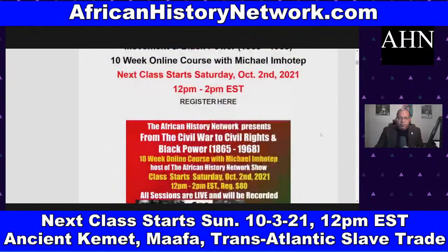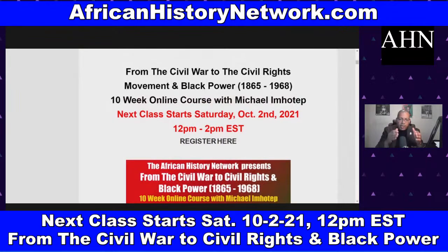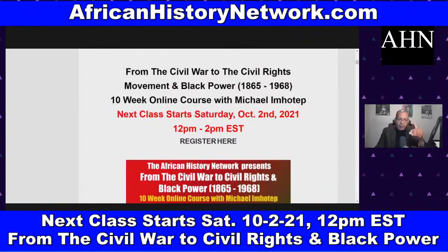The second class I teach meets on Saturdays 12 noon to 2 p.m.: 'From the Civil War to the Civil Rights Movement and Black Power, 1865 to 1968.' This class basically picks up where 'Understanding the Transatlantic Slave Trade' leaves off, dealing with the Civil War of 1861–1865 and some events that led up to it.